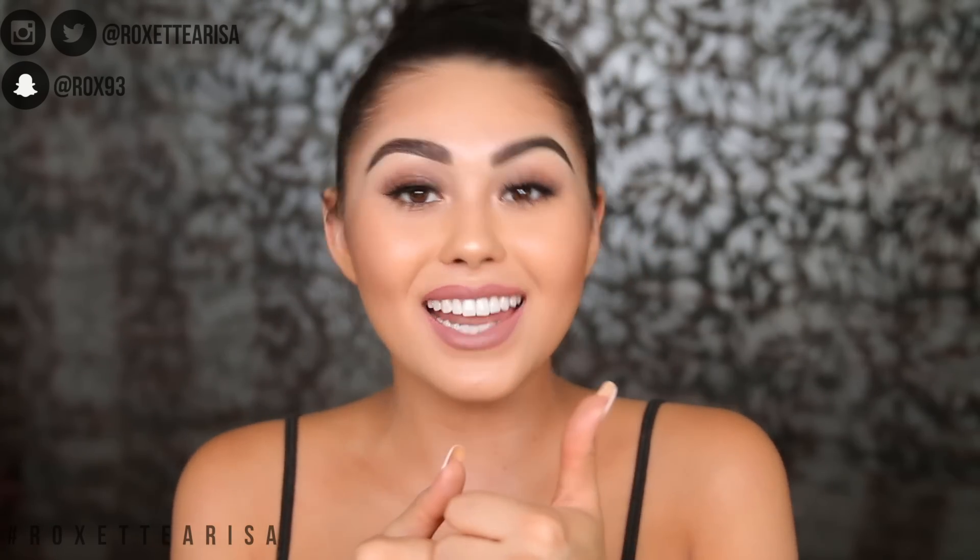And that is it for this video! I hope you guys enjoyed it. Remember you are beautiful inside and out. Love you guys so much - give it a thumbs up if you liked it, and I'll see you next time.